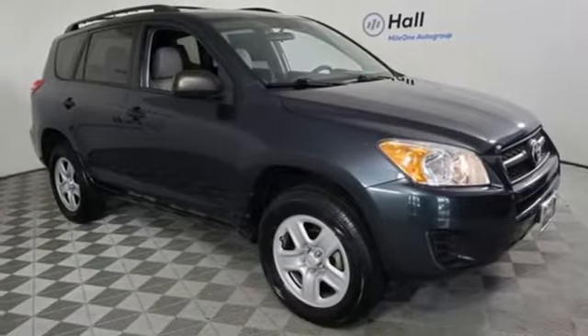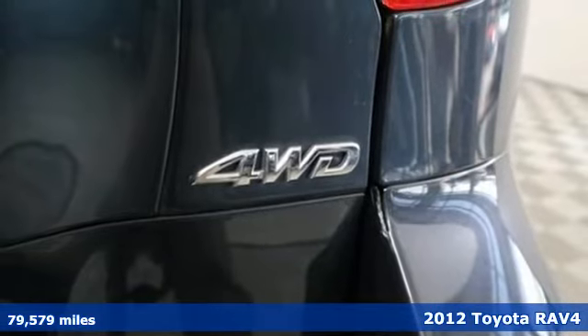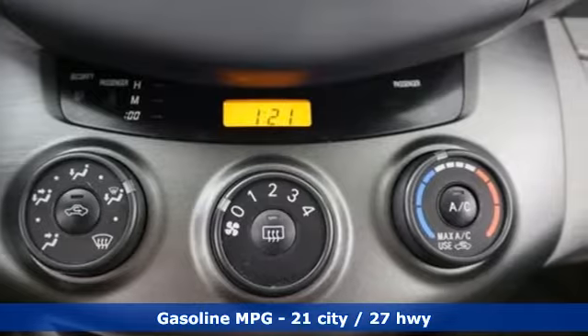It's a 2012 Toyota RAV4. Feed your adventurous nature in this stylish and smart SUV. It comes with features you need and better yet want.